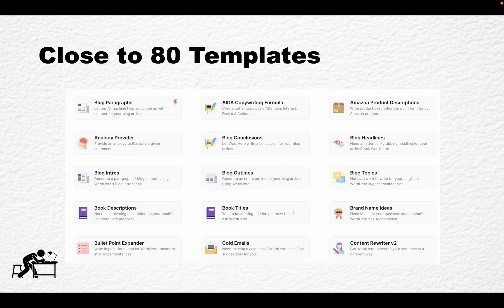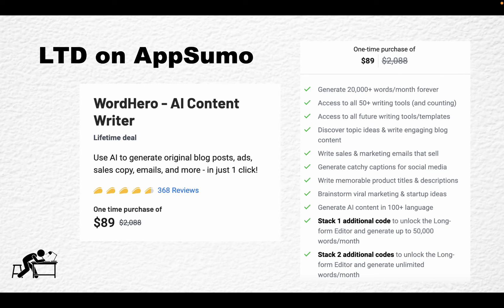One of the things that differentiates Word Hero, at least to me, is the number of templates. I counted — and maybe I was wrong — but I counted 77 templates, so very close to 80. There are some very unique ones like the Hook-Story-Offer template, which I haven't seen in Jasper or other copywriters.